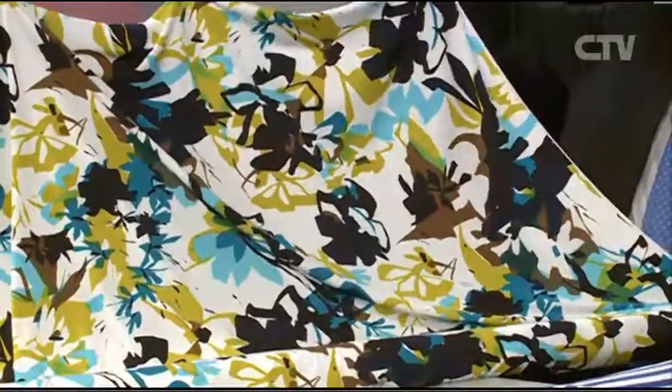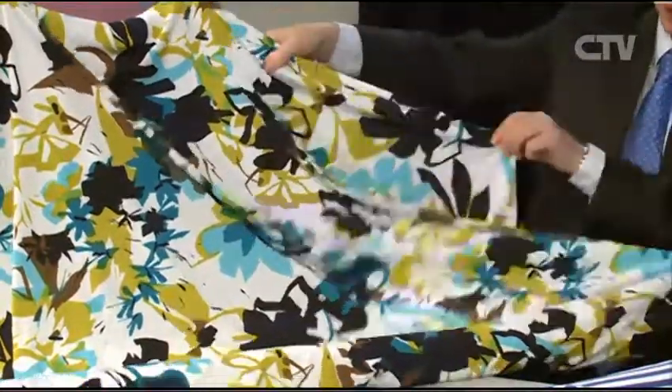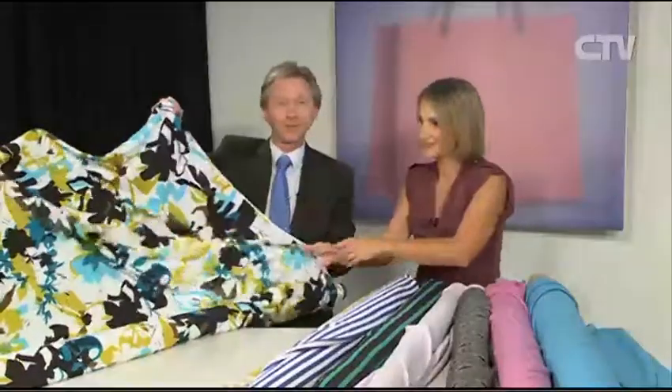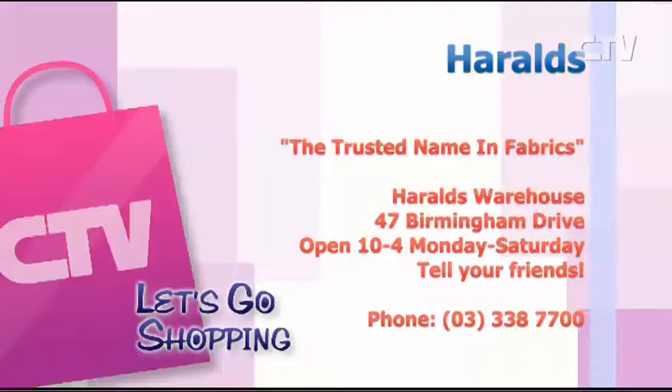Come on in and check it out — now's the time. All the new stock's in. Head on down and see Tony at Harold's, the trusted name in fabrics — 47 Burnham Drive. Give him a call: 338 7700.